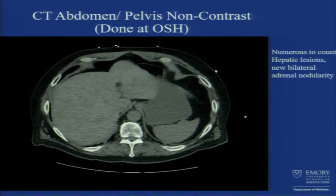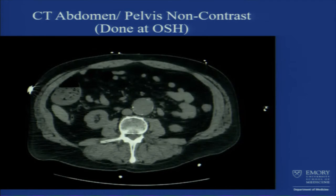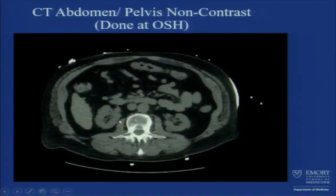He was also noted to have bilateral adrenal nodularity. Moving to further findings, he had an abdominal aortic aneurysm noted to be around four centimeters in the past, and three centimeters per the patient. There were also some lesions in his kidneys, which appeared more cystic — all based on non-contrast studies.